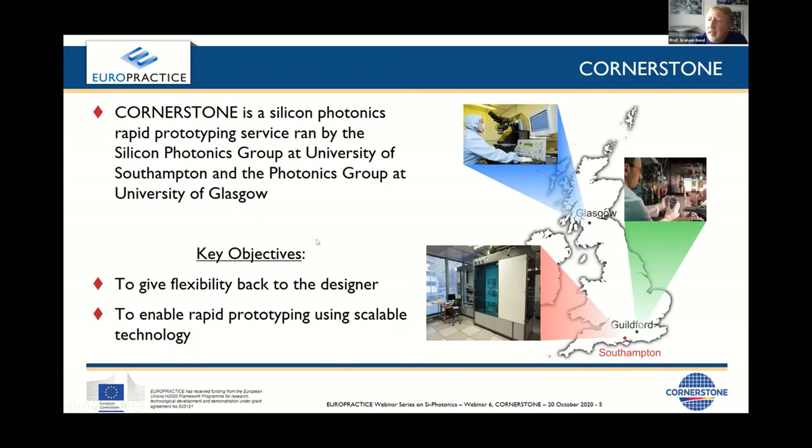Why did we really set up Cornerstone? The principal reason was that I used to be a big user of many foundries around the world. Those foundries in the beginning of silicon photonics had a great deal of flexibility, but as silicon photonics evolved and became essentially a commercial commodity, the flexibility for a researcher reduced because of standardization. What we were looking to do was bring back some of that flexibility to the research community to enable device innovation.